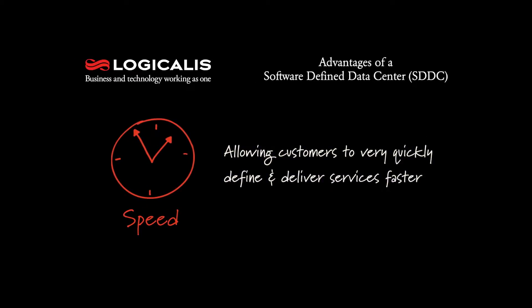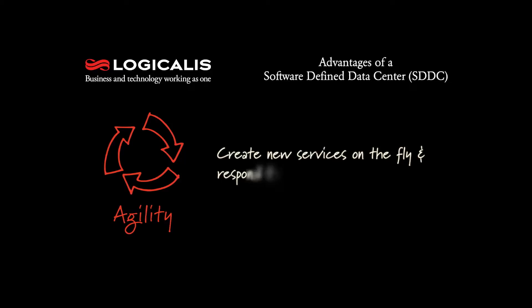The two primary advantages we see in SDDC are speed and agility. Speed from the perspective of allowing customers to very quickly define and deliver services faster, and agility allows customers to create new services on the fly to respond to customer needs far more quickly than they've been able to in the past.